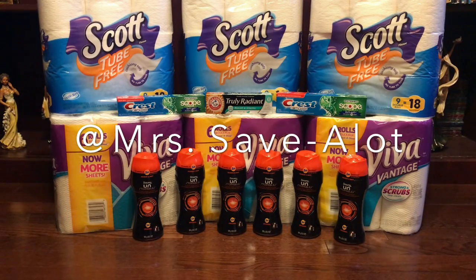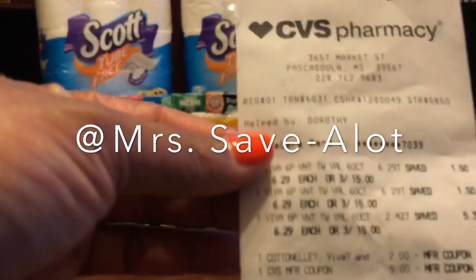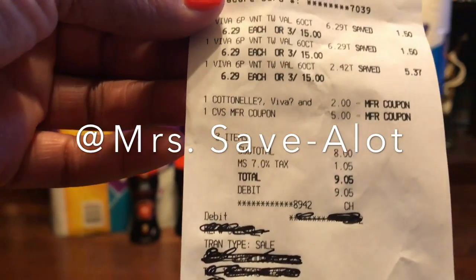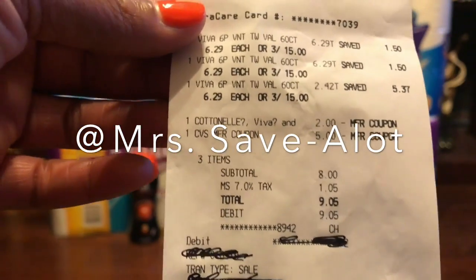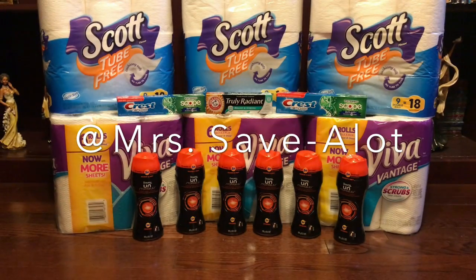The third transaction was the Viva paper towels — I purchased three Viva. They have a digital $2 off two that you clip. Then from the second transaction, for buying three Scott items I got a $5 ECB, so I rolled that $5 ECB into this transaction. I paid $9.05 for the three Viva products.